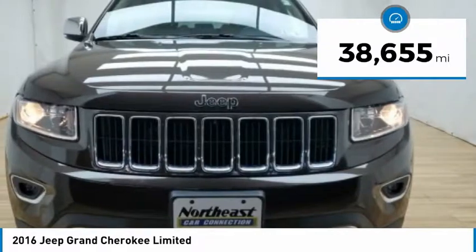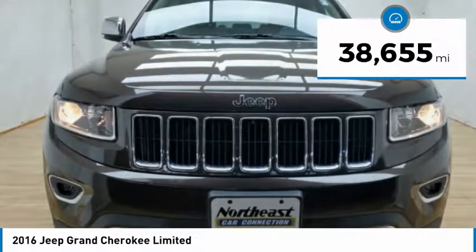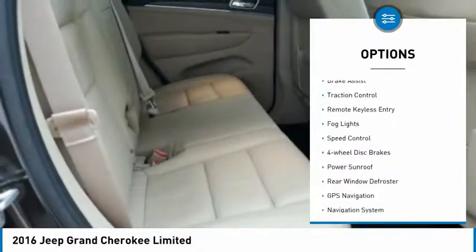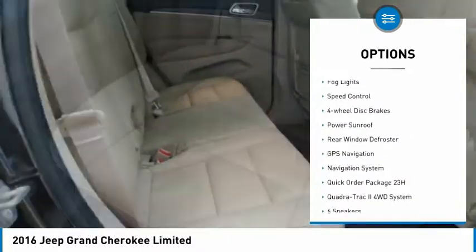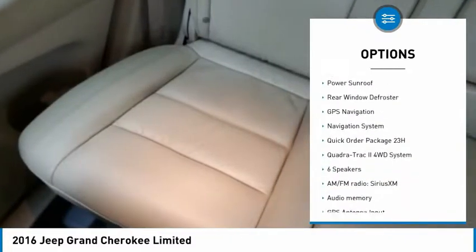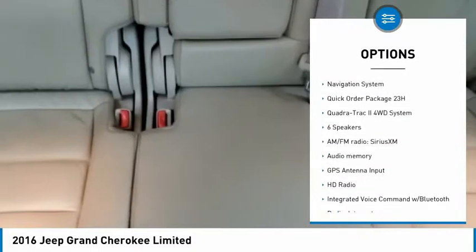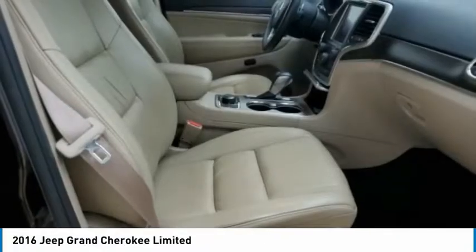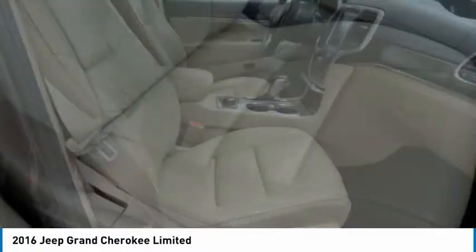This vehicle has less than 40,000 miles. Here are some of this vehicle's great options: electronic stability control, power lift gate, brake assist, traction control, remote keyless entry, fog lights, speed control, four-wheel disc brakes, power sunroof, and rear window defroster. This beauty is sure to make you the talk of the neighborhood. So call or drop in for a test drive today.